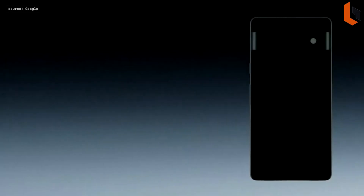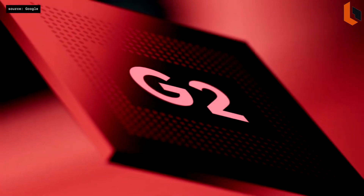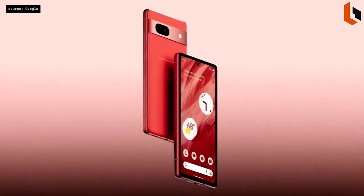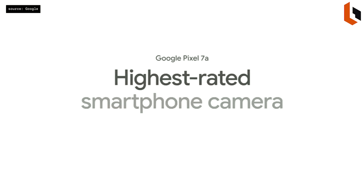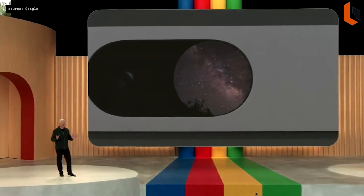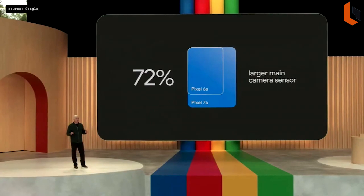We're completely upgrading everything you love about our A-Series with the gorgeous new Pixel 7a. Pixel 7a is powered by our flagship Google Tensor G2 chip, paired with 8GB of RAM, which ensures Pixel 7a delivers best-in-class performance and intelligence. And you're going to love the camera. The 7a takes the crown from 6a as the highest-rated camera in its class, with the biggest upgrade ever to our A-Series camera hardware, including a 72% bigger main camera sensor. Pixel 7a is available today, starting at $499.